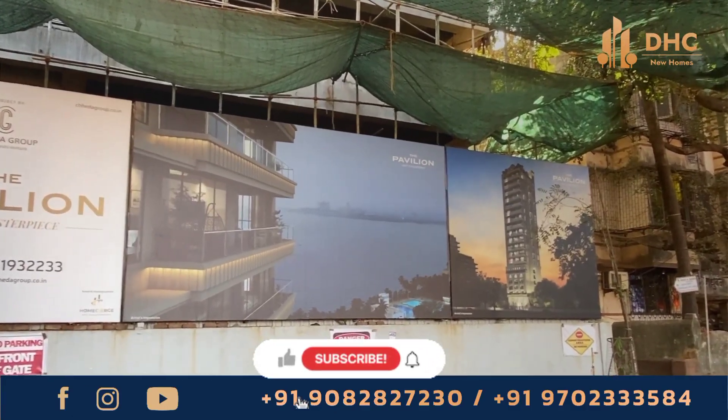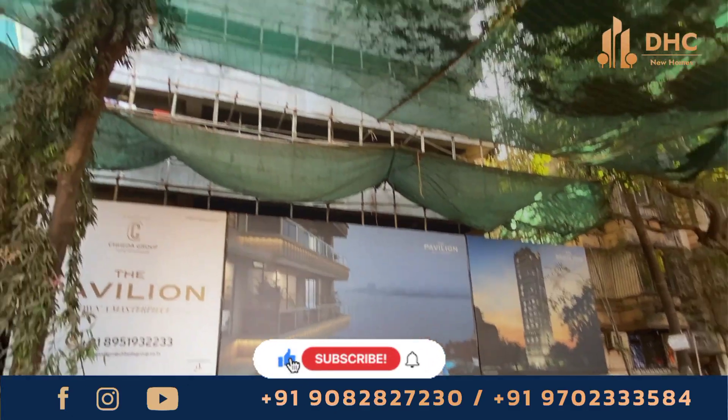Looking for 4 BHK residences at Dadar West? Come to the Pavilion at Dadar West by Chedha Group.